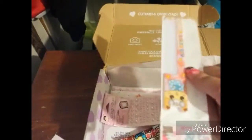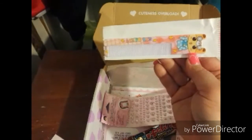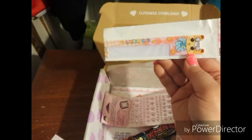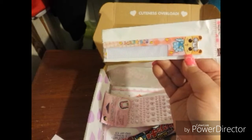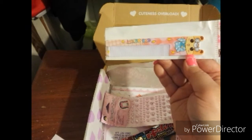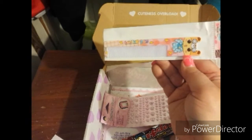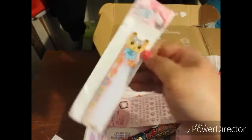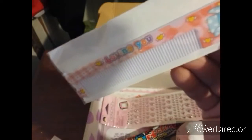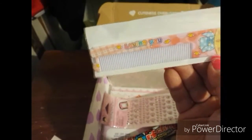Next is a kawaii comb — oh my goodness, this is adorable! These adorable combs are a must-have for every kawaii girl. Beautiful pastel colors, dots, flowers, cute kawaii animals, and characters make these combs irresistible. Perfect size to be stored in a beauty box or purse — do your hair in a kawaii style! It says 'Loving You' — so cute!